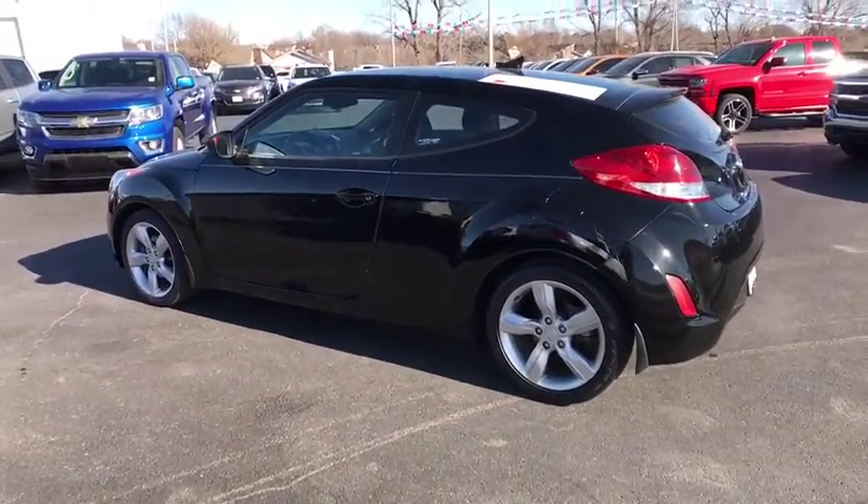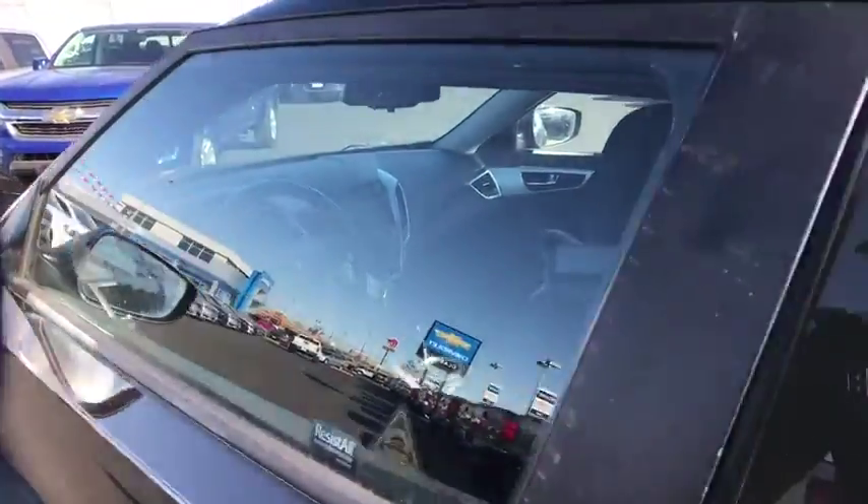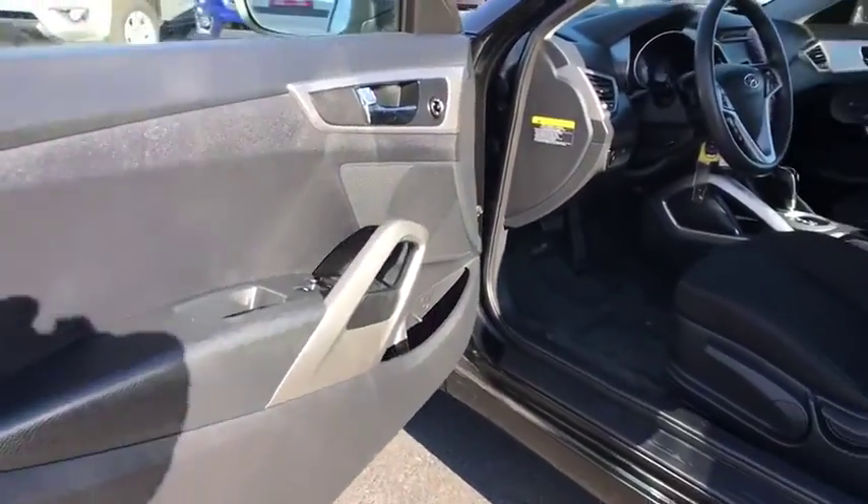Cruise control, rear defrost, AM FM stereo radio, front wheel drive, MP3 player, power windows, bucket seats, child safety locks, trip computer.